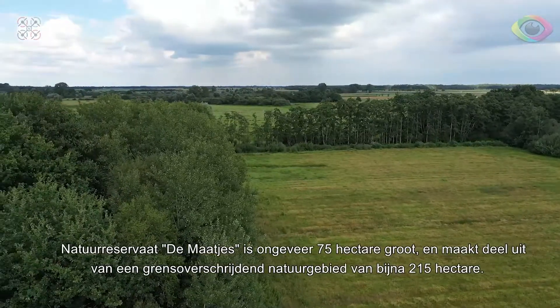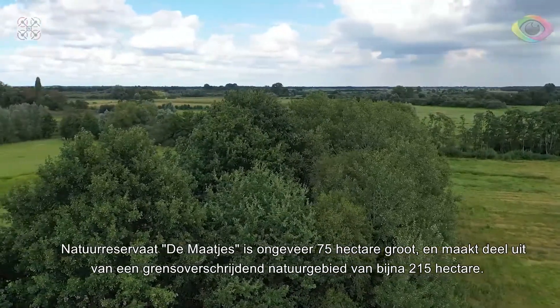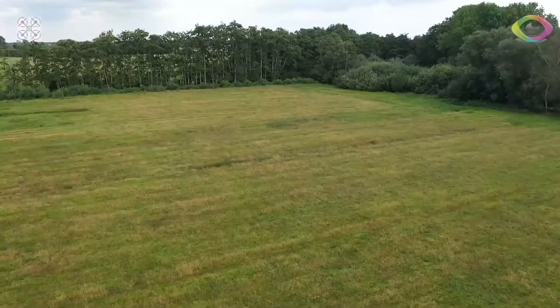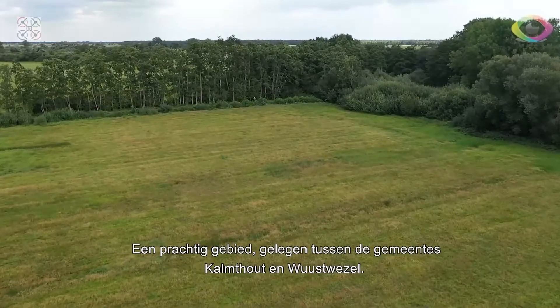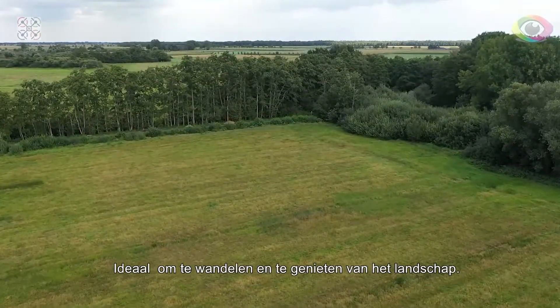Nature Reserve de Manches is almost 75 hectares in size, and is part of a cross-border nature reserve of almost 215 hectares. A beautiful area, located in the municipalities of Kalmhout and Wüstwezel. Ideal for walking and enjoying the landscape.